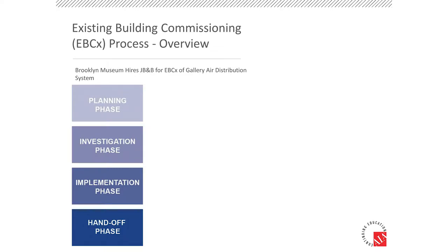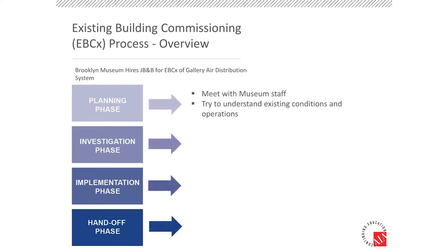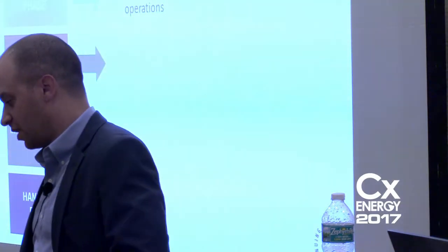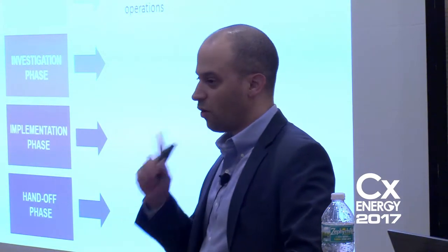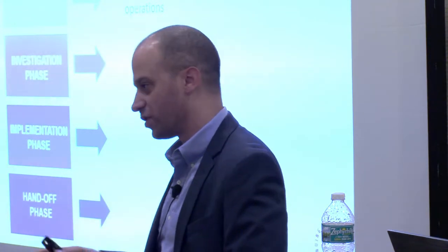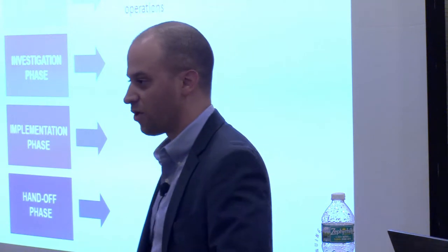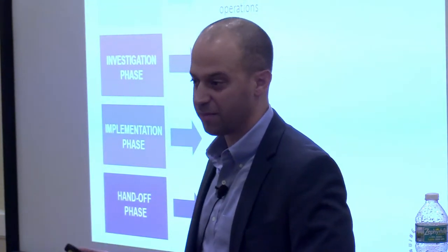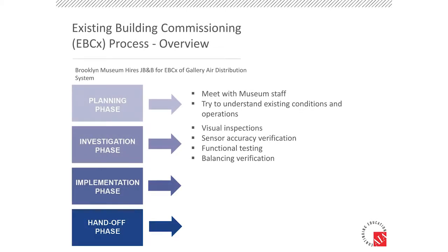I'm going to go through the phases here for existing building commissioning. There are four distinct phases. The planning phase is the first thing we do — we start up and have those interviews with the museum. It's critical from a couple standpoints: you need to develop the information and get all the complaints and issues from the museum's operations staff, but also extremely important is to establish a level of trust with those operators, because you're walking into their house which they operate and control.